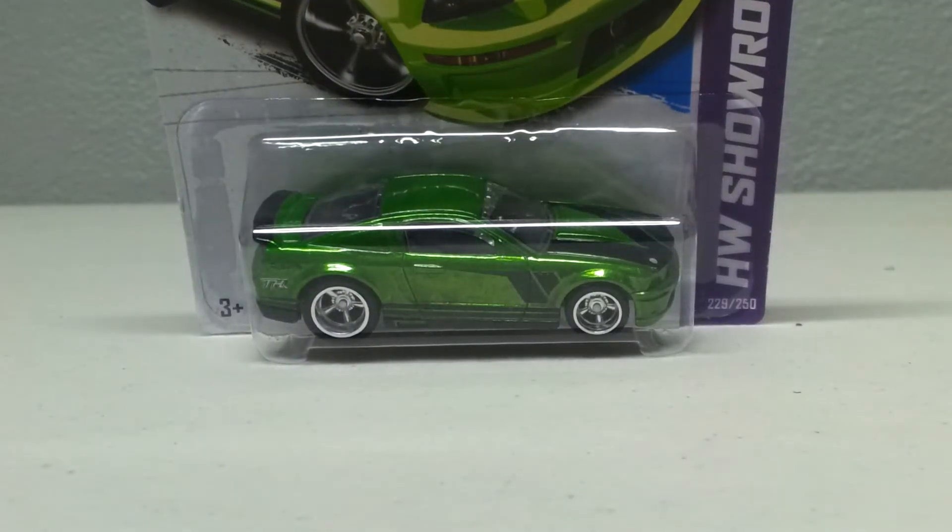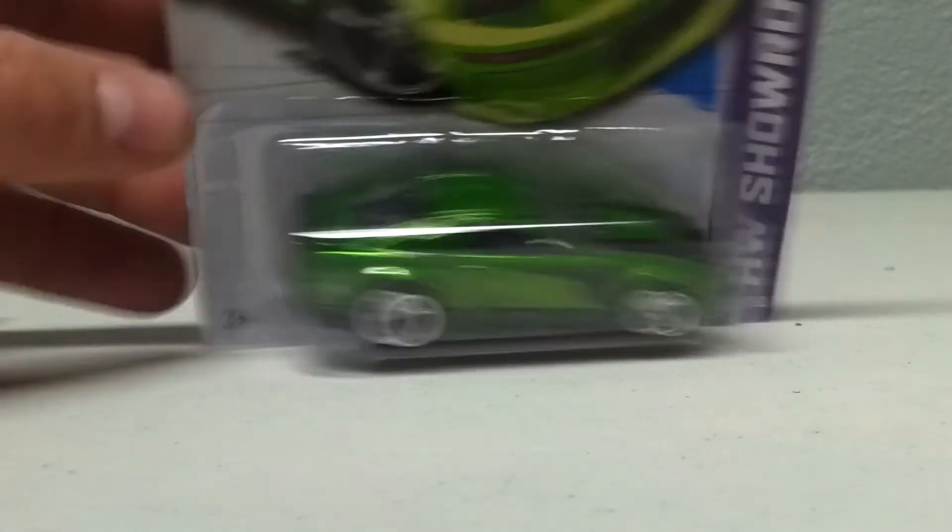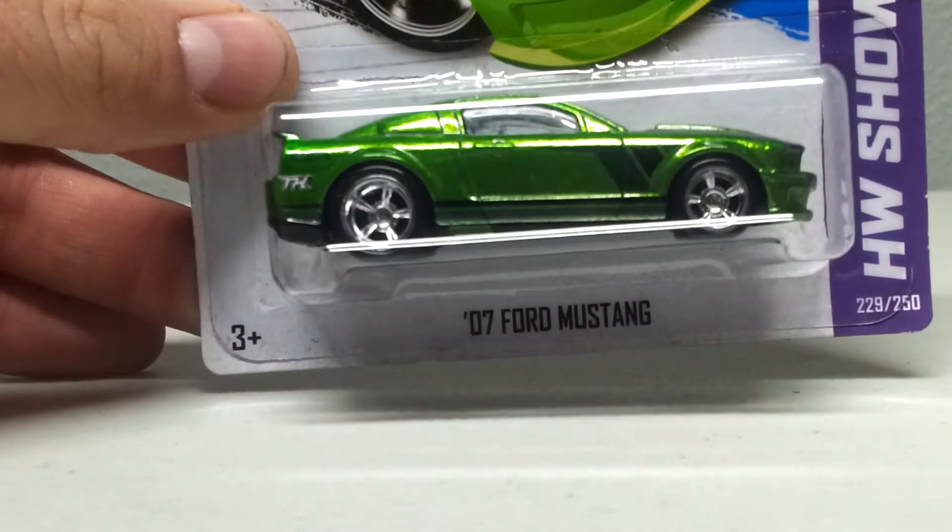What's up guys? Shadjuice here. I'm going to do a quick cracking video. I found an extra '07 Mustang Super. And like you guys always know, when I get an extra, I crack them.